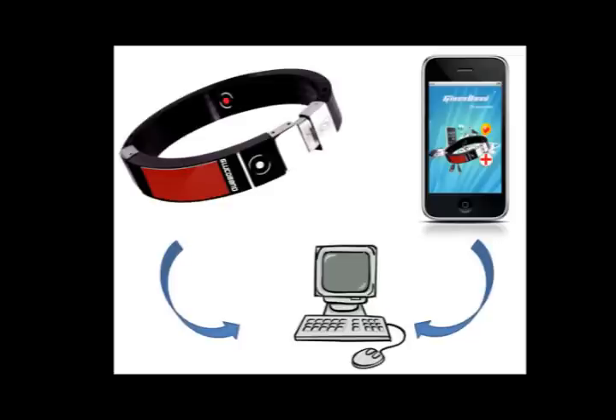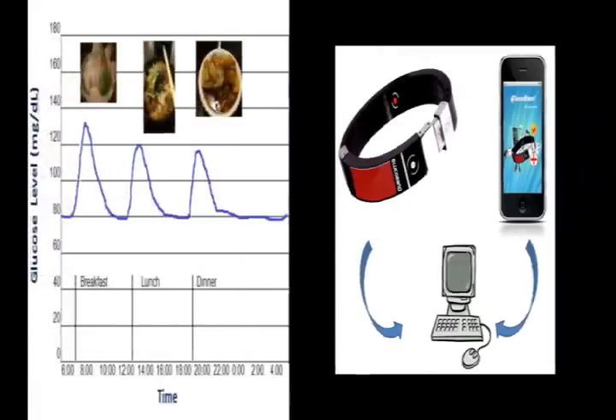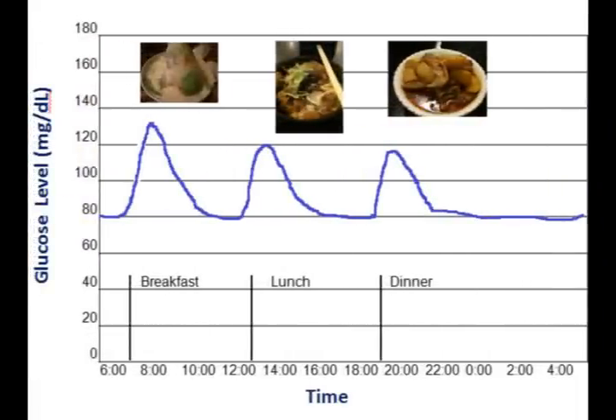At the end of the day, when users synchronize their phones with their computer and connect their Glucoband via Bluetooth, blood glucose data will be uploaded to Glucoband's database. With a click of a mouse, a chart of the user's day-to-day glucose level together with information about their food intake is shown.